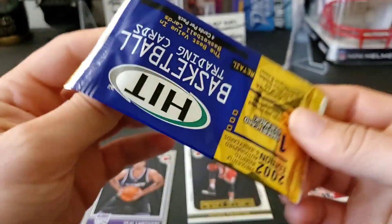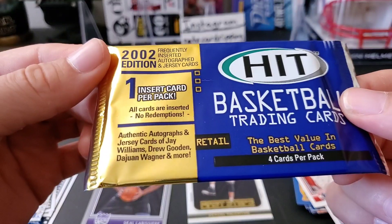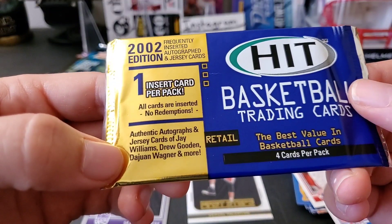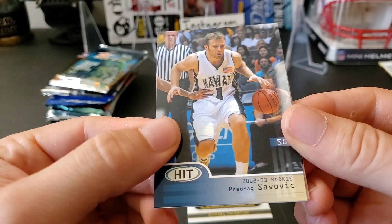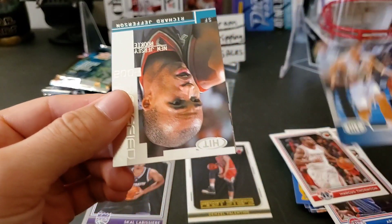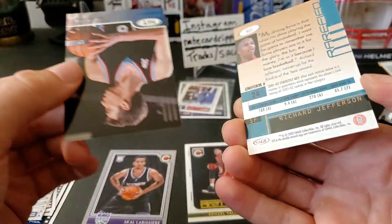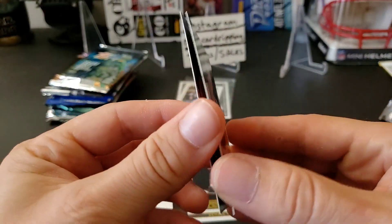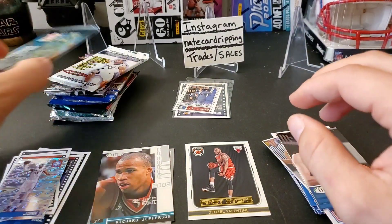This is 2002 Sage Hit — one insert card per pack, no redemptions, autographs and jerseys available. Let's see what we get: a Predrag Savovic, Richard Jefferson rookie from New Jersey, an insert card, Paul Gasol — that's kind of cool — and a Curtis Borchardt. That's Sage Hit for you.